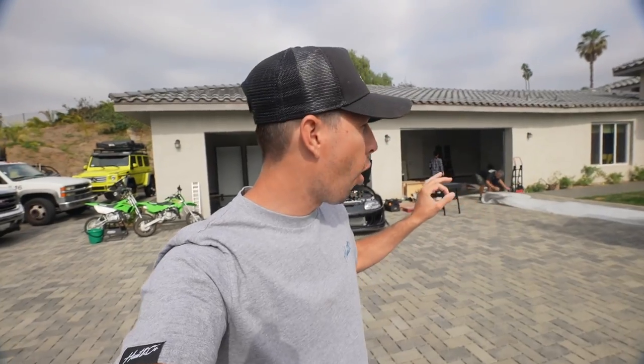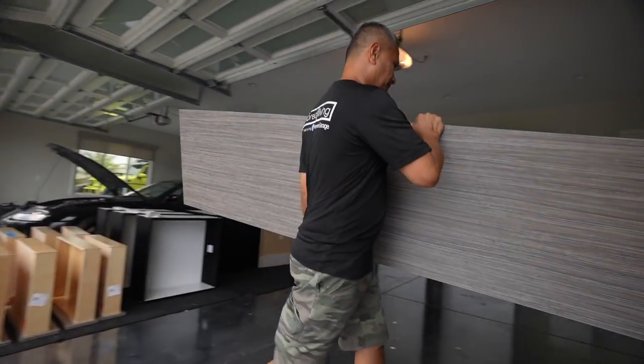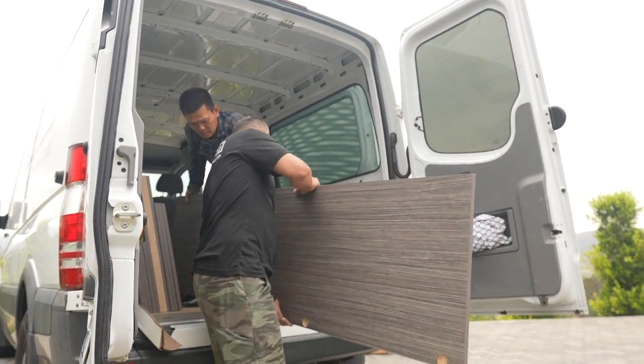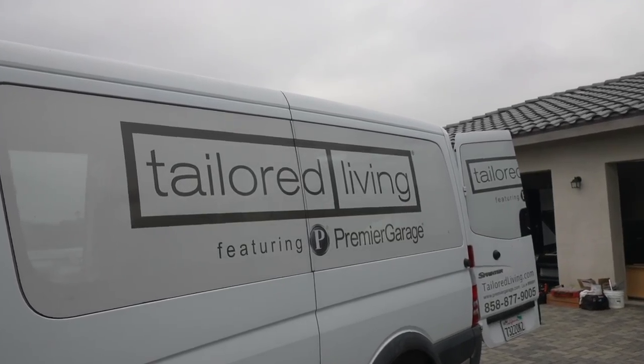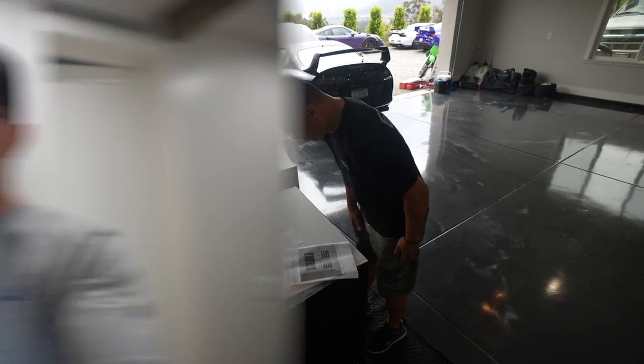We have a really special video today because in the background there are a bunch of cabinets and all the interior stuff for the garage is finally here. About two months ago Taylor Living came down and we redid all the floors in the garage with a black marble look — it looks fantastic. At the end of that video I told you guys we had custom cabinets on the way, and they are finally here. The install is going down today while the guys at Taylor Living are putting some effort in the garage.